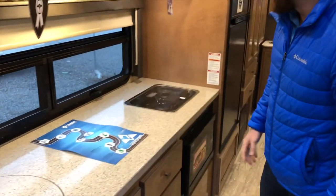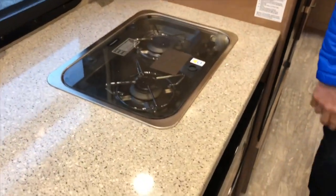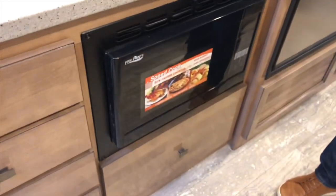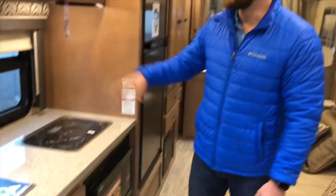Right over here, we do have the Dometic 2-burner gas cooktop, and also the convection microwave — always a need, does everything you need. We have it positioned down low so it's easy to get to, and it still gives you the beautiful cabinet space up top.